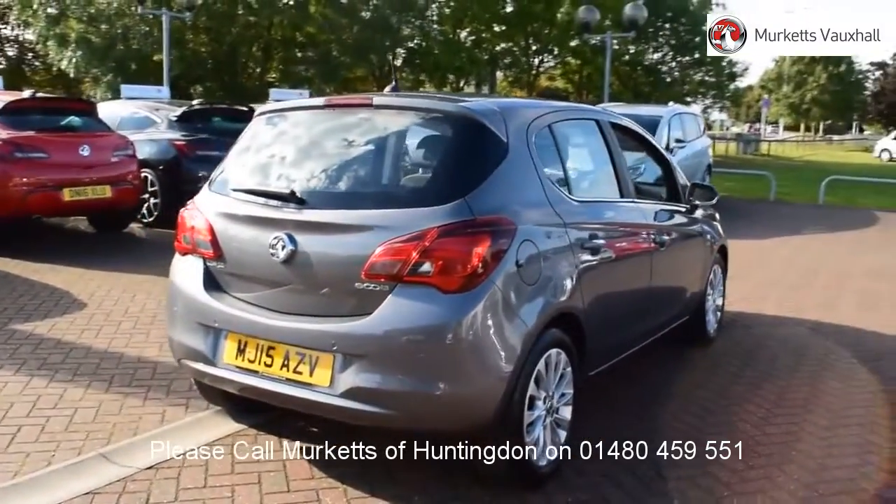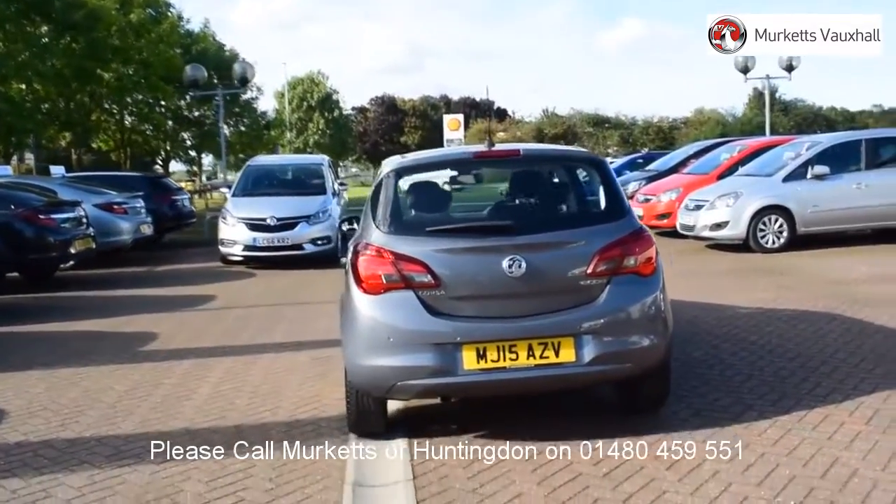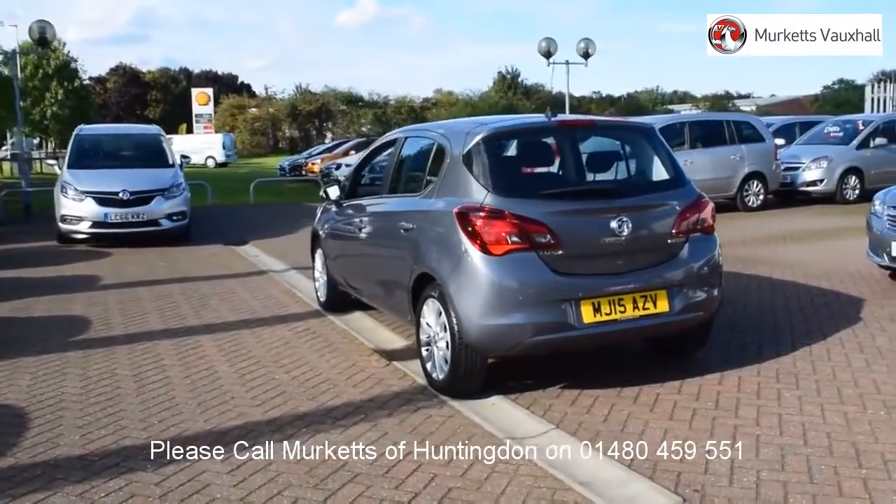Feel confident buying your next vehicle from Merkit's group, knowing that every car has been approved following a comprehensive vehicle mechanical check and body inspection.